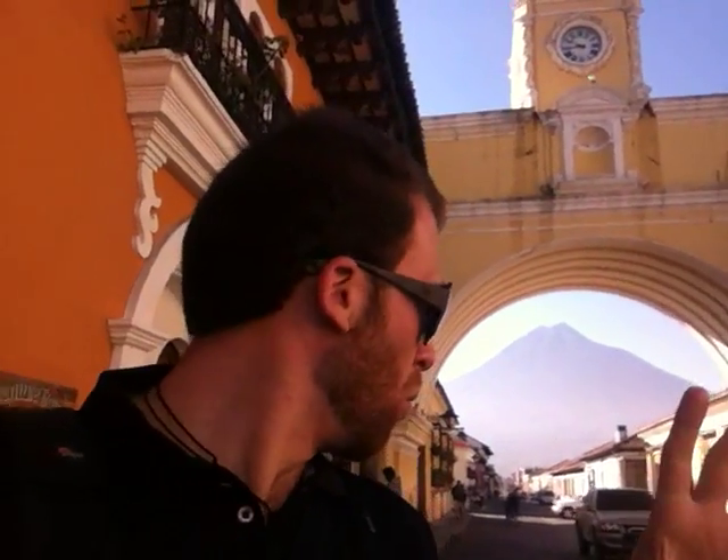We're here in Antigua Guatemala, and what you see behind me is the Ark of Santa Catarina. It was built in 1606 for the main purpose of connecting this convent to a house right across the street, because the nuns that lived here were very conservative — they didn't want to cross the street, and when they did, they would cross with a blanket over their heads. So in 1606 they got permission from the city to build this Ark.